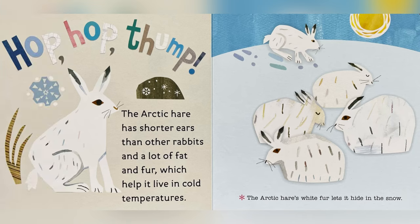The Arctic hare has shorter ears than other rabbits and a lot of fattened fur, which help it live in cold temperatures. The Arctic hare's white fur lets it hide in the snow.